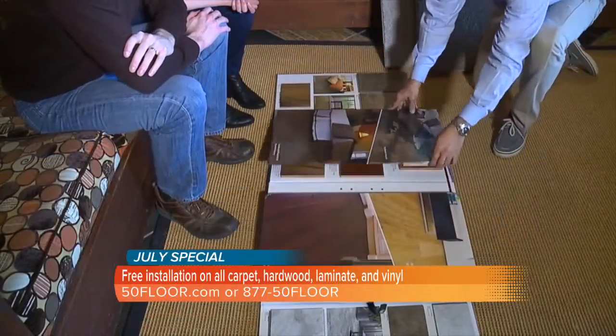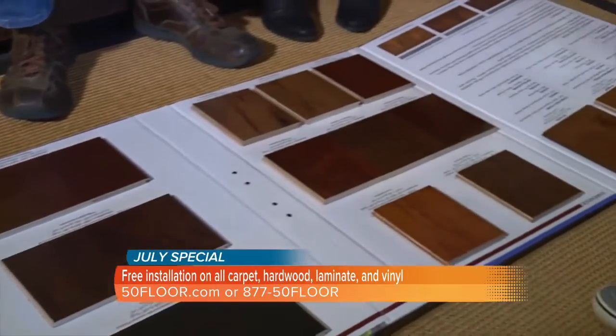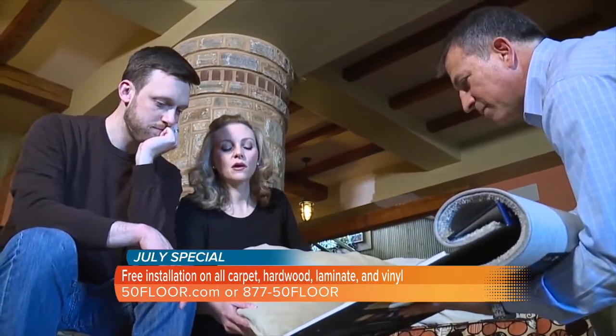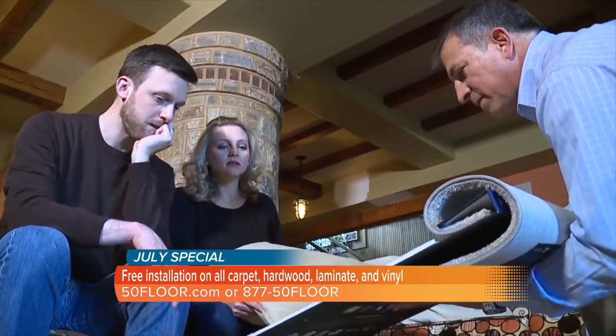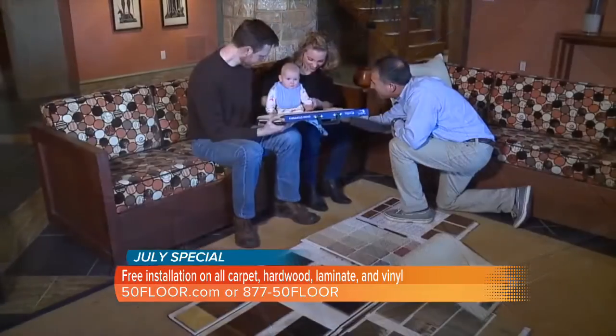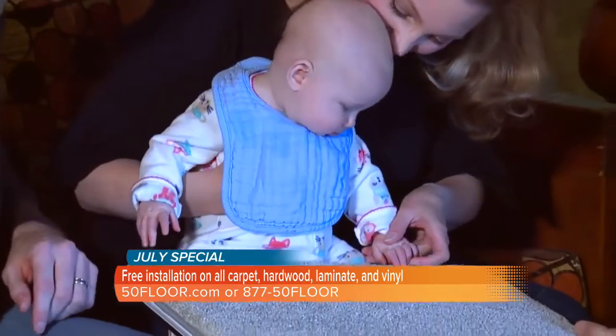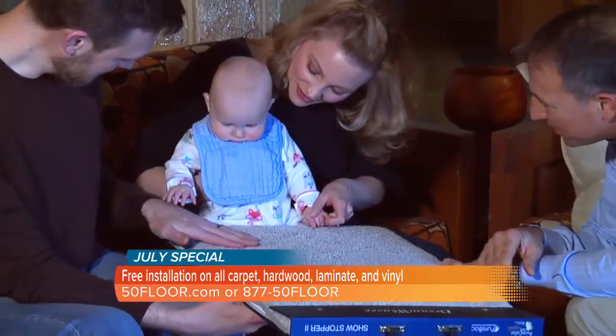When you told me that the first time, I was like, that's impossible — how are they going to bring all these samples to us? But they do. At a time that works for you, one of our flooring specialists will arrive with hundreds of samples and sit down with you and go over them. You have the undivided attention of that flooring specialist, so you can ask all the questions you've ever wanted to ask about flooring. They can give you the specs on the flooring products, all the different manufacturers we carry, and how much flooring you're going to need.